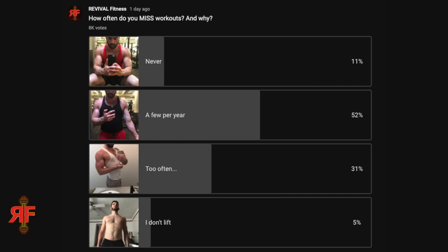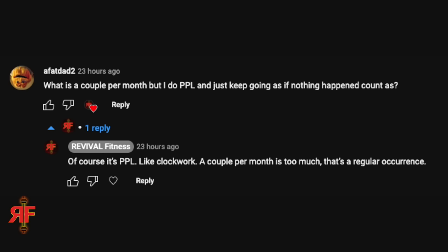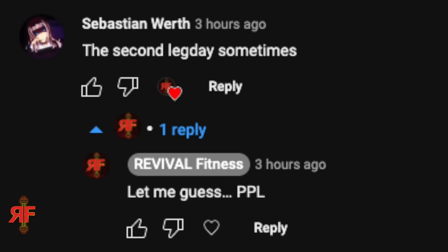I recently put up a community post asking how often people miss workouts. 11% said never; 52% said a few per year due to occasional sickness, trips, or family events. The 'too often' option I left vague intentionally — but if you're missing one to two workouts per month consistently, that's too much. If you can't string together four straight weeks of consistent training, you're missing too many.